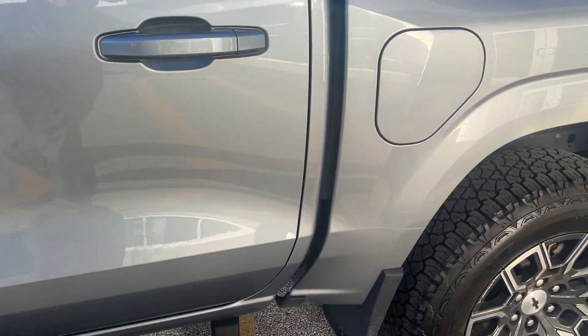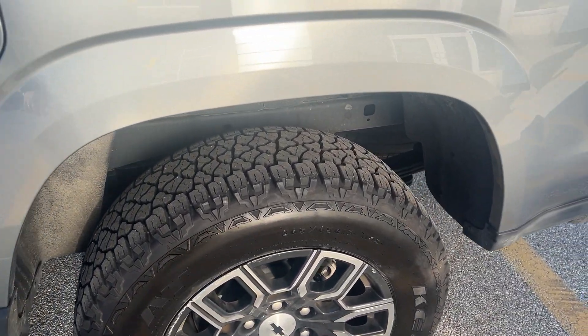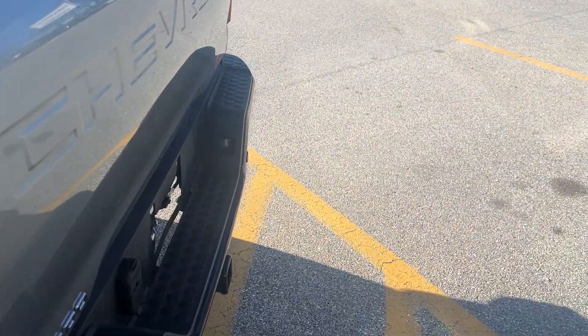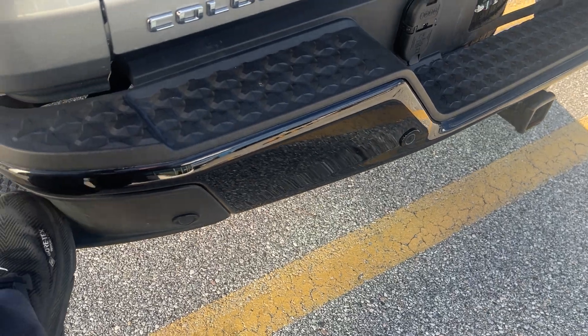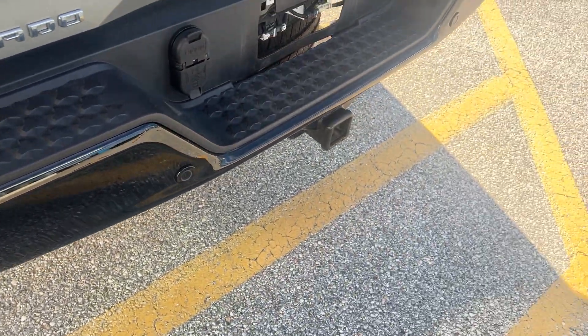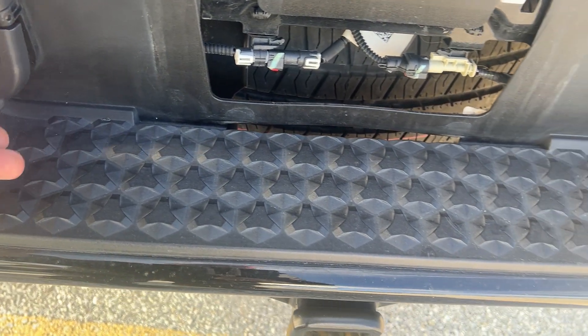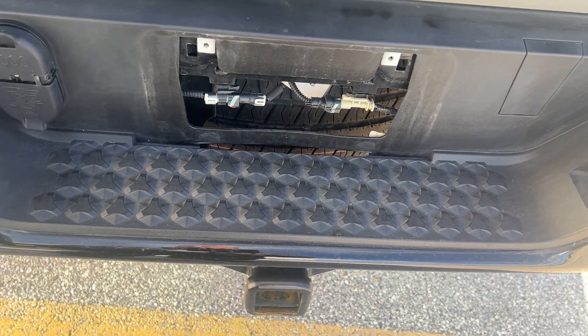You can see how nice this truck is — no marks on the rims, tires are new, and Z71 badging is there. You have a sprayed-in bed liner, a trifold tonneau cover, and quarter steps at the back. It's all set up for towing.